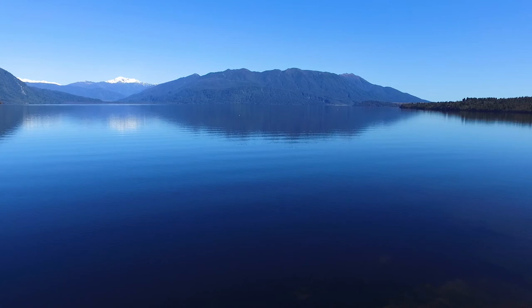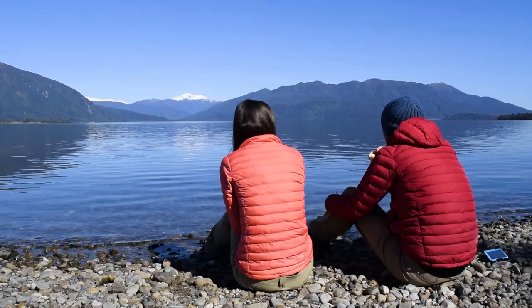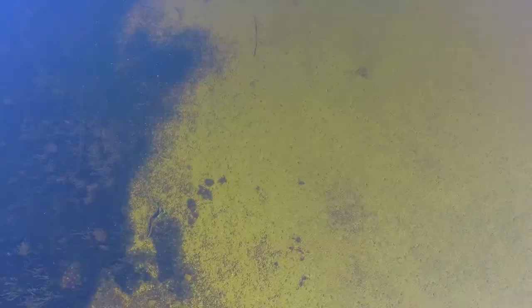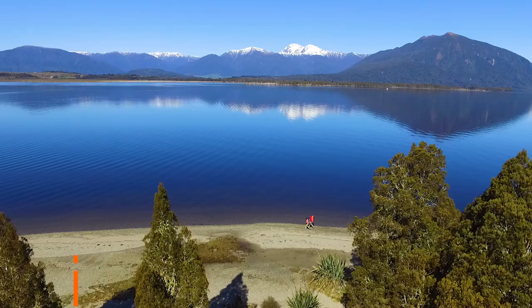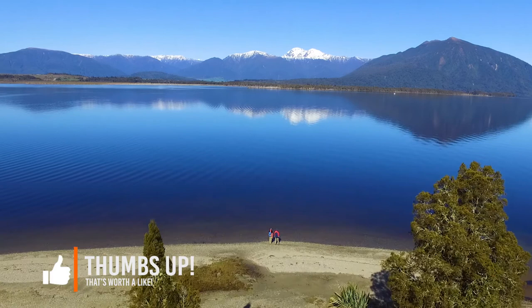This is the ideal location to stop for some lunch. I have to say, I don't want to brag, but we have some of the best lunch breaks. As with most places on the west coast, there are a few sand flies knocking around, but luckily we have long-sleeved clothes on so it's not too much of an issue.